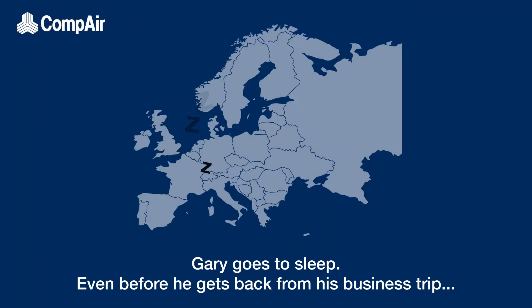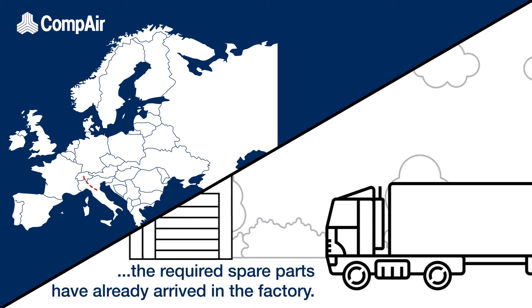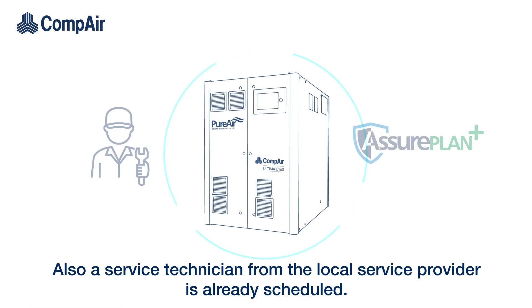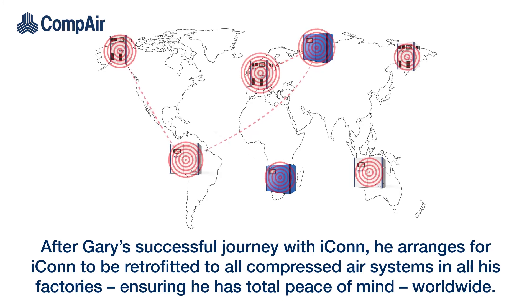Gary goes to sleep, even before he gets back from his business trip. The required spare parts have already arrived in the factory, and a service technician from the local service provider is already scheduled. After Gary's successful journey with Icon, he arranges for Icon to be retrofitted to all compressed air systems in all his factories, ensuring he has total peace of mind worldwide.